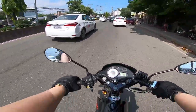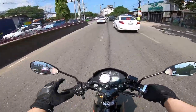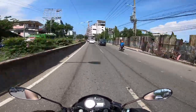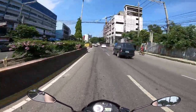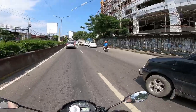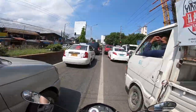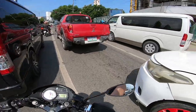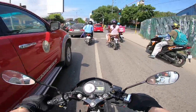Nag-college ako and then nakita ko yung mga Raider ng mga kaklase ko, mga tropa ko dun sa college. Sabi ko, maganda yung Raider and mas malakas tumakbo compared to the XRM 125. So sabi ko sa mama ko, ibalik na lang natin yung XRM, kukuha na lang tayo ng Raider. Pinakuha namin dun sa Honda, may pumuntang mga agent, kinuha nila ulit, and kumuha kami ng Raider.